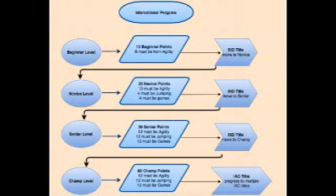Senior level needs 36 senior points: 12 must be agility, 12 must be jumping, and 12 must be games. And for the championship level, 60 championship points — 12 must be agility, 12 must be jumping, and 12 must be games — for my AIC title.